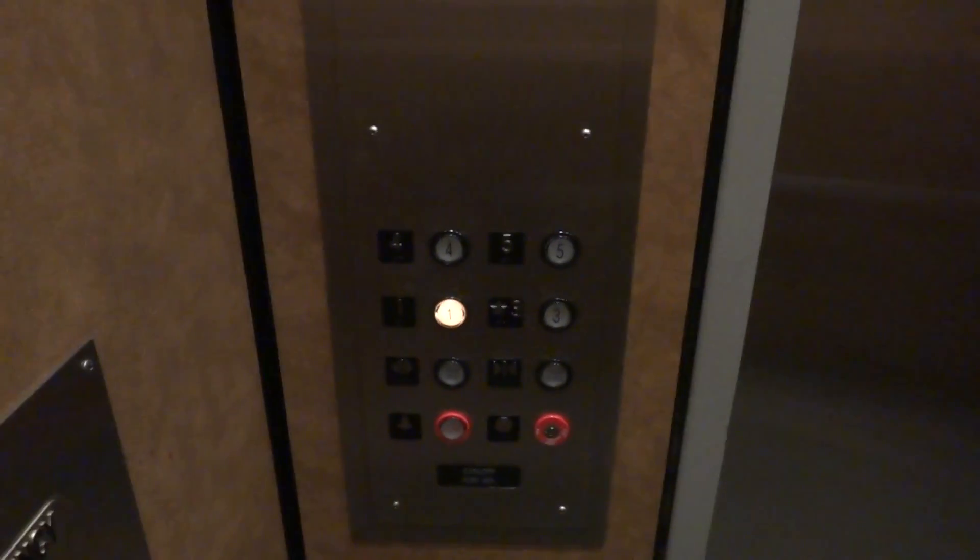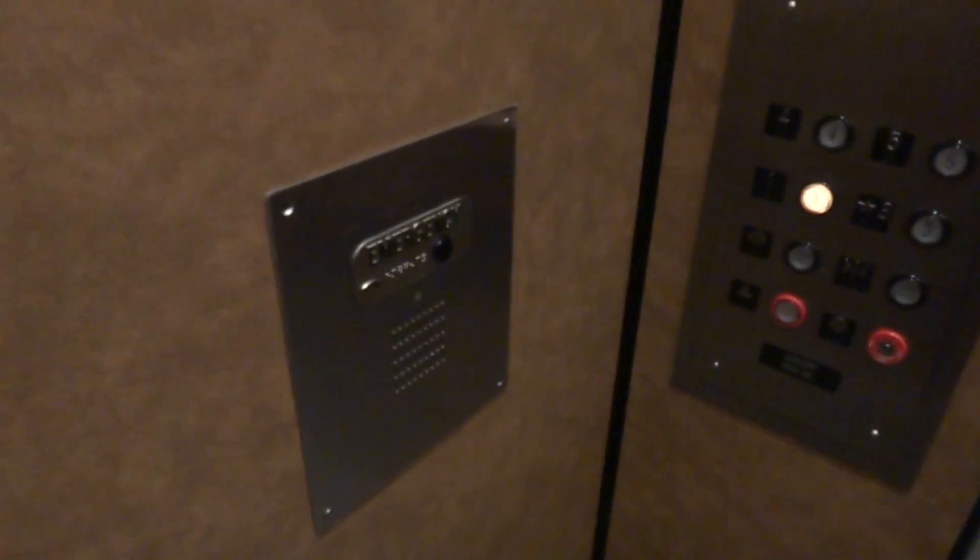What do you think about this one? Awesome. ADA compliant phone. That's weird how there's no second floor — it's like a secret floor or something. I'm gonna have to watch this button go out.